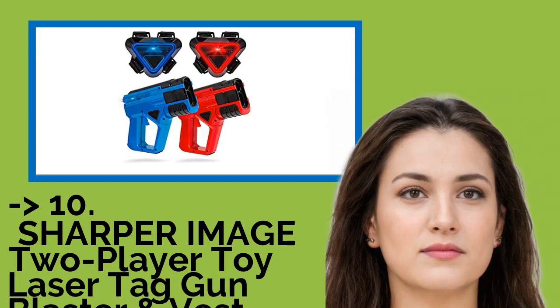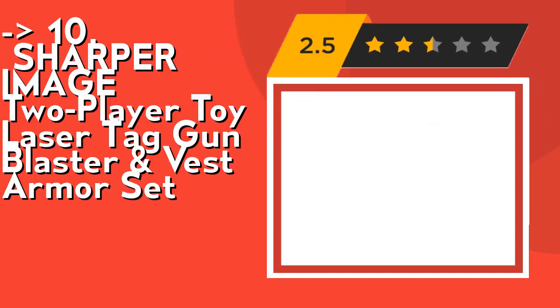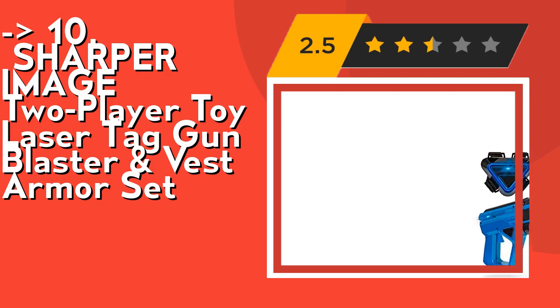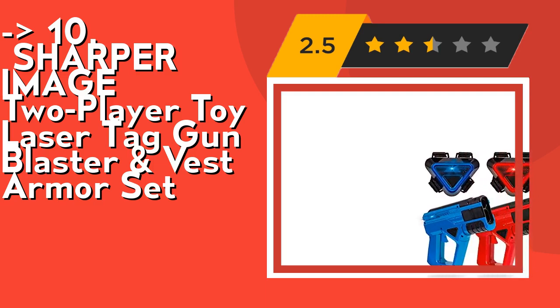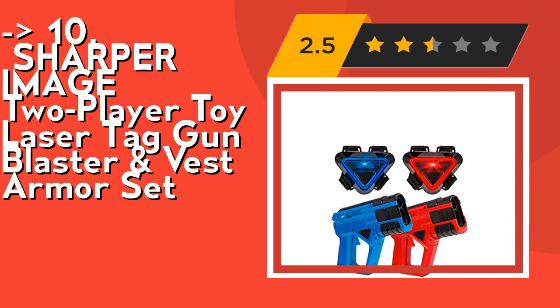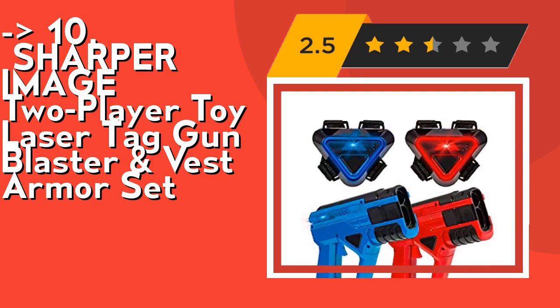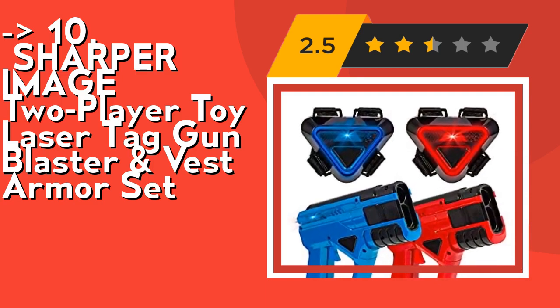The list starts with the Sharper Image 2 Player Toy Laser Tag Gun Blaster and Vest Armor Set. It features exciting sound, light, and vibration effects. Each gun blaster and vest lights up, makes sound effects, and vibrates with various in-game actions. Feel like you are in a real arcade arena with immersive sound and visual effects, and even try a game in dim light at nighttime.